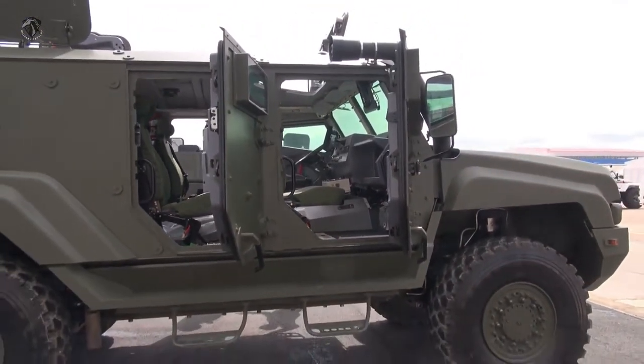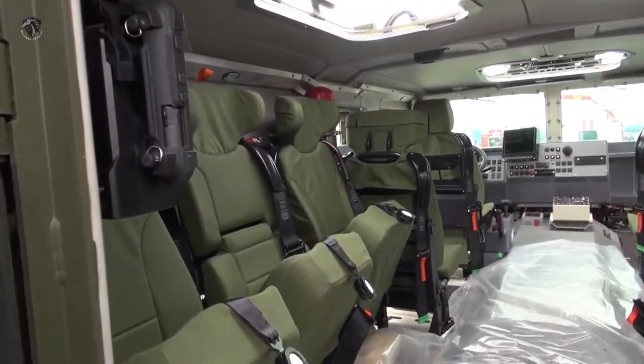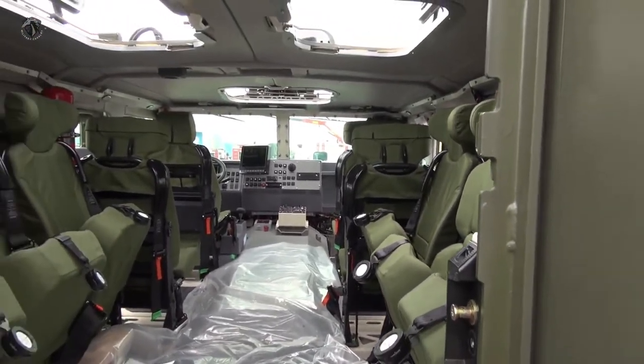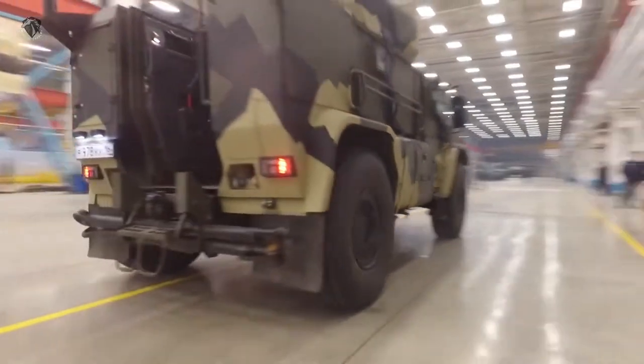This armored vehicle has a crew of two and can carry six dismounts. It has a payload capacity of 2.5 tonnes and can tow various trailers and artillery pieces. The KAMAZ-4386 can be used for troop and cargo transportation, escort and convoy protection, fire support, reconnaissance, and can also be configured as a mobile command post.